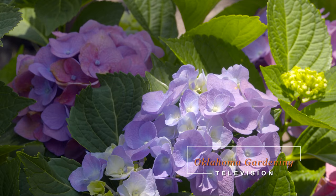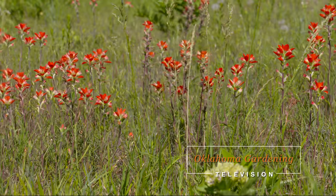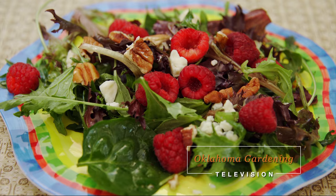Today on Oklahoma Gardening, gardening guy Paul James joins host Casey Hinch to shine some light on great shade plants. We stop by the Tulsa Botanic Garden, visit a yard that has gone wild with native prairie, and Barbara Brown prepares a salad with raspberries.